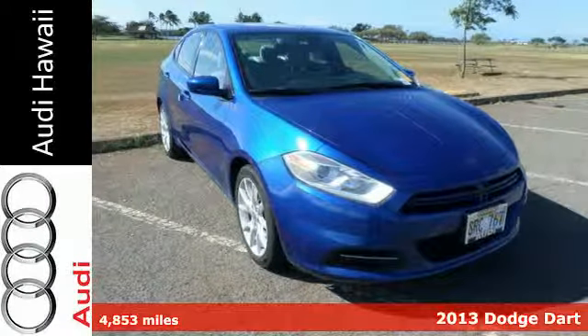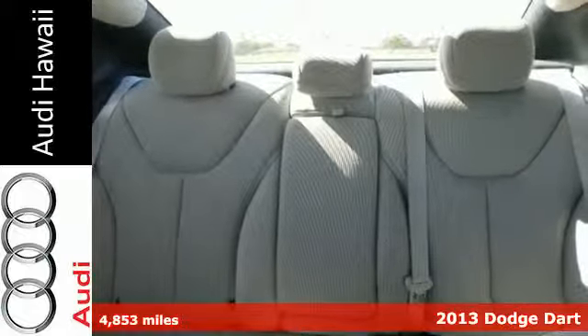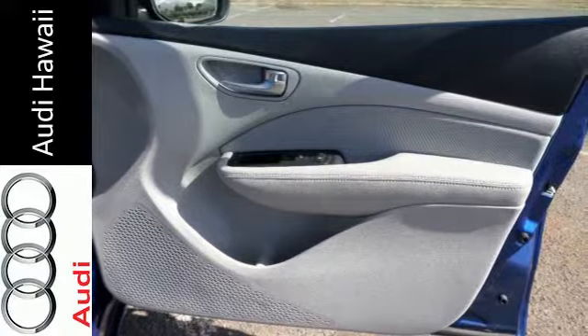Here's a 2013 Dodge Dart. Put the fun back in functional with this superb compact sedan. The stylish appearance of this vehicle is apparent with one look at it.